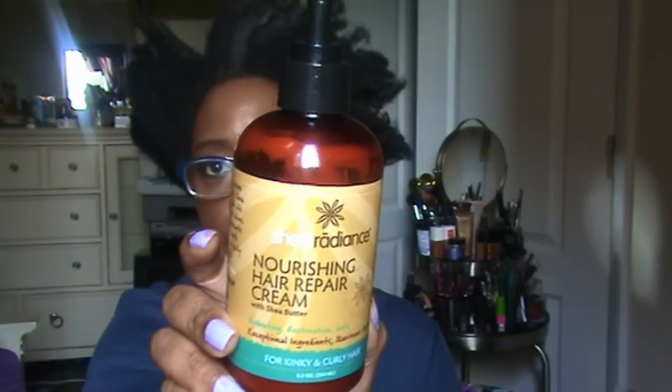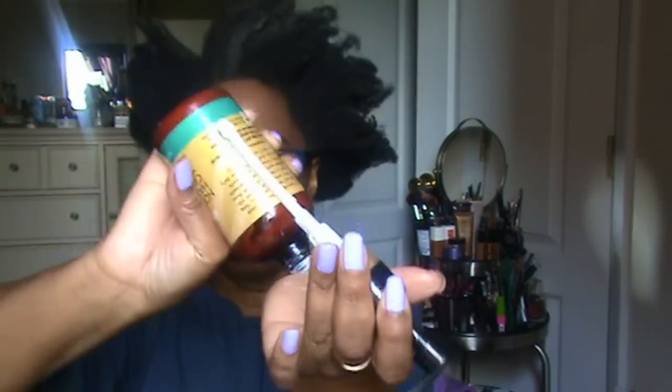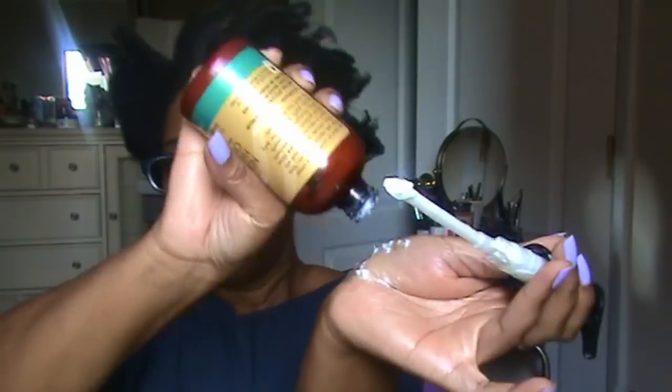The products are by Shea Radiance and Eden Bodyworks. I've done a video on this product before — this is the Shea Radiance Nourishing Hair Repair Cream. That video was one of my earliest YouTube videos, so the production isn't great, but check out my review there. After I wash my hair and do my LOC method, I use this. As you can see, my hair looks a frightening mess right now, and I can't use the pump because the product is thick and I don't have much left.